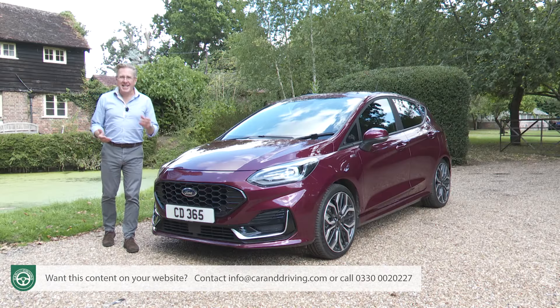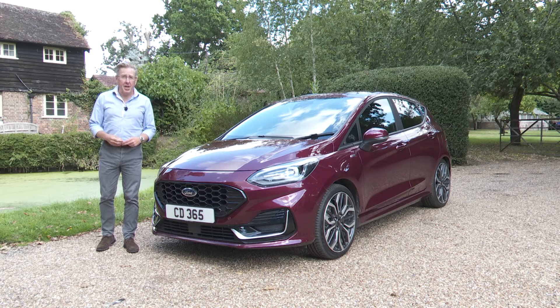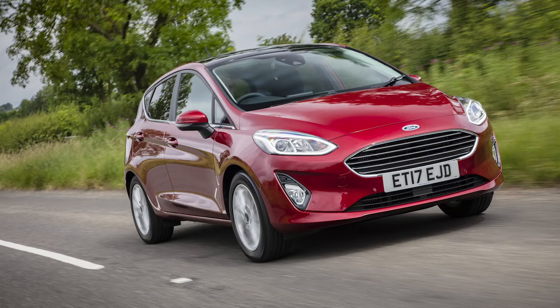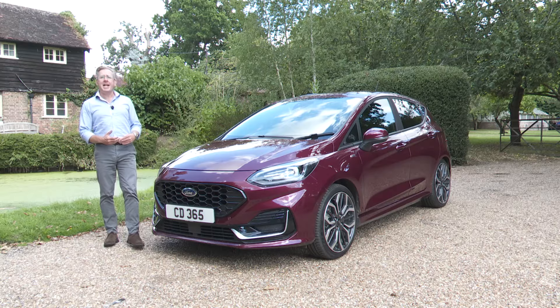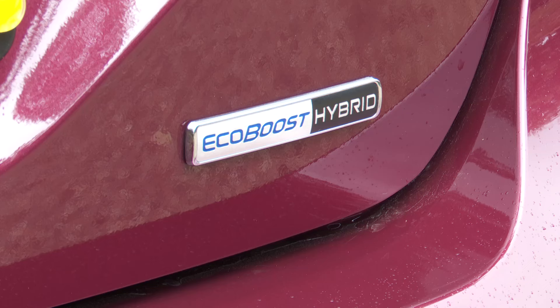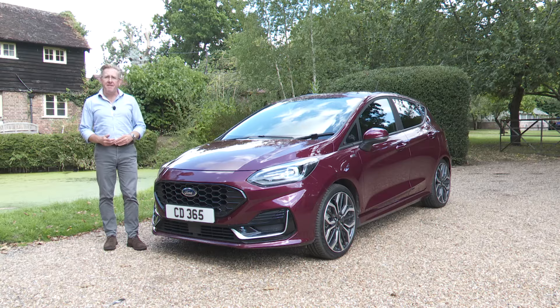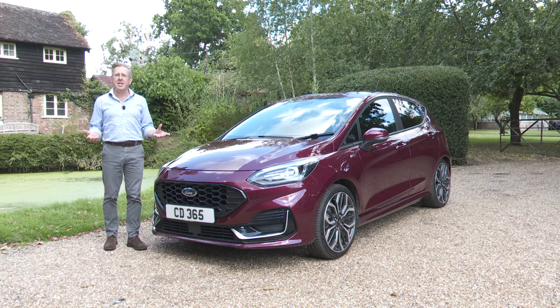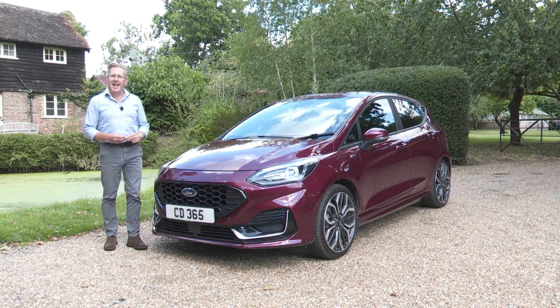What's been the world's most significant car in the last half a century? Well, this is our nomination: Ford's Fiesta. Rejuvenated in Mk7 model guise in 2017, then updated three years later with mild hybrid engines before being facelifted in late 2021 for a fresh generation of buyers, all of which has created the car we're going to look at here.